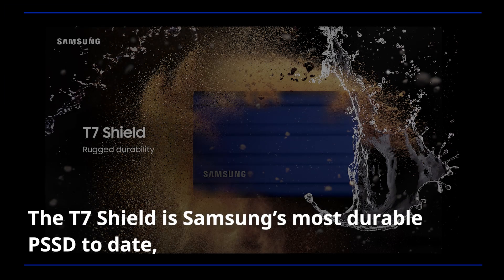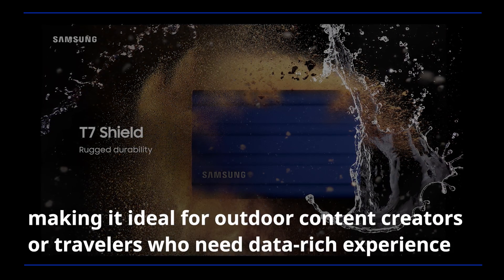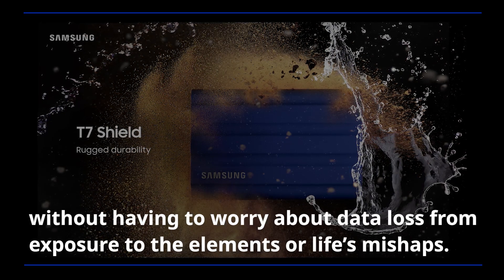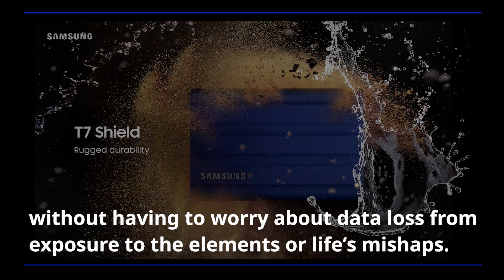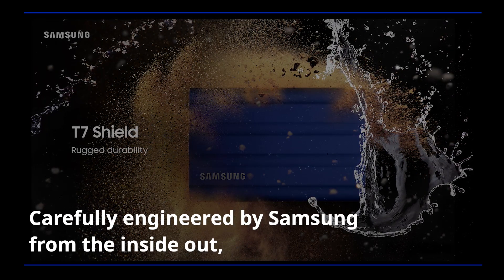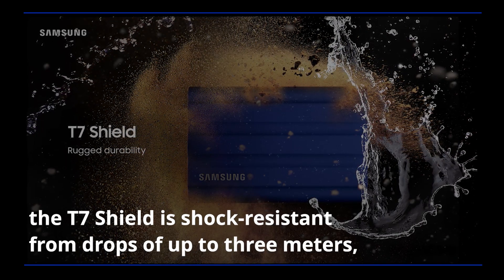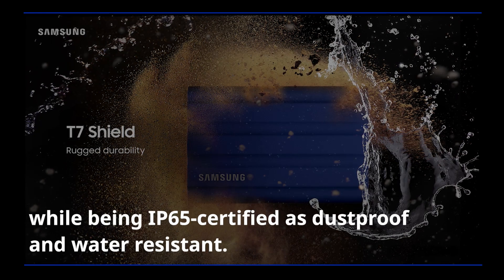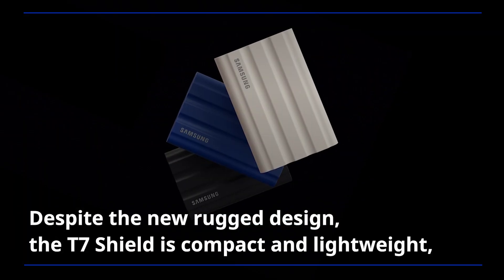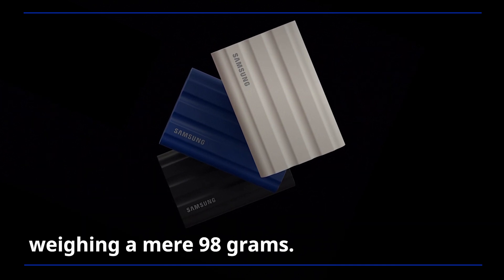The T7 Shield is Samsung's most durable PSSD to date, making it ideal for outdoor content creators or travelers who need a data-rich experience without worrying about data loss from exposure to the elements or life's mishaps. Carefully engineered by Samsung from the inside out, the T7 Shield is shock-resistant from drops of up to 3 meters, while being IP65 certified as dustproof and water-resistant. Despite the rugged design, it is compact and lightweight, weighing a mere 98 grams.